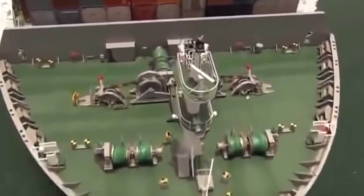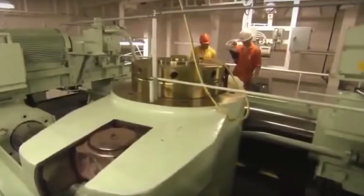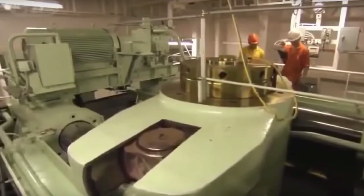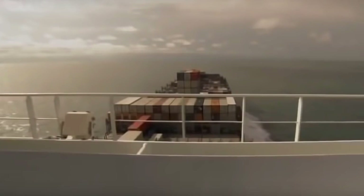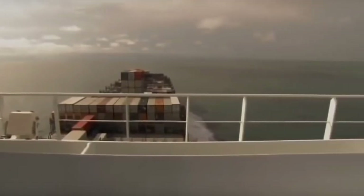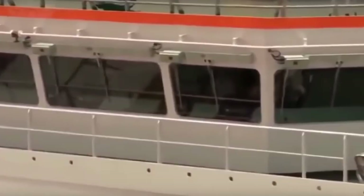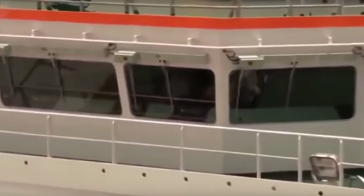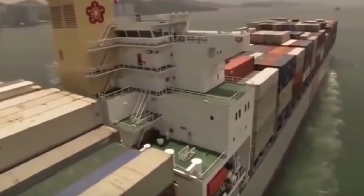The vessel is 323 meters in length, 42.8 meters wide, and 30.8 meters high. The depth to the main deck is 24.6 meters and has a gross tonnage of 89,000 with a dead weight of 82,200. It is capable of transporting containers of 20, 40, and 45 feet, and heights of 8.5 and 9.5 feet.